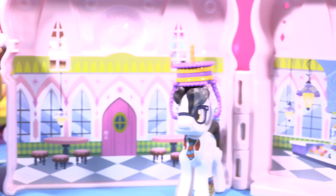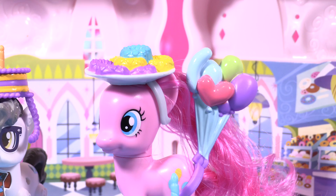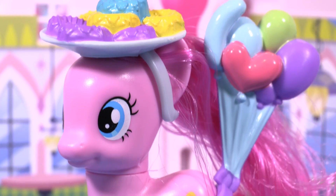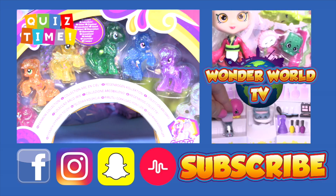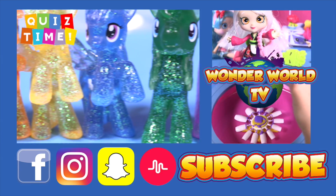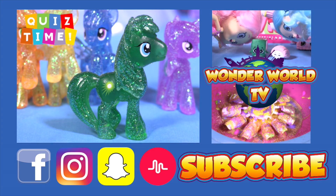If you like Pinkie Pie's donut shop, give this video a thumbs up and tell me in the comments below which is your favorite donut — mine is chocolate cookie, yum! See ya! Hey guys, I'm Rachel. Don't forget to subscribe to become a Little Wonder — see you there, bye!